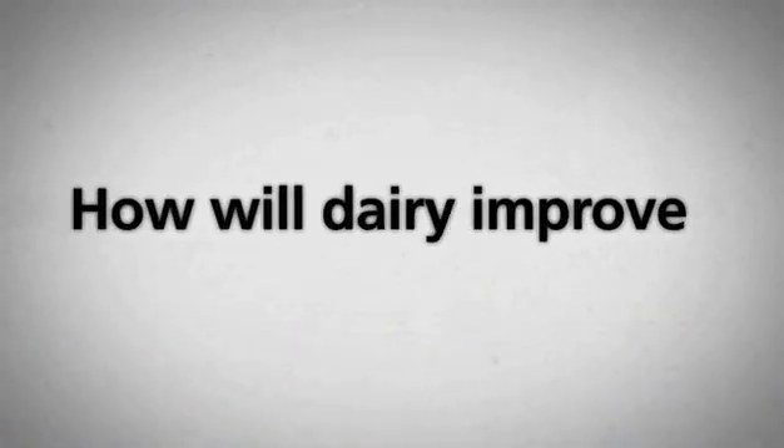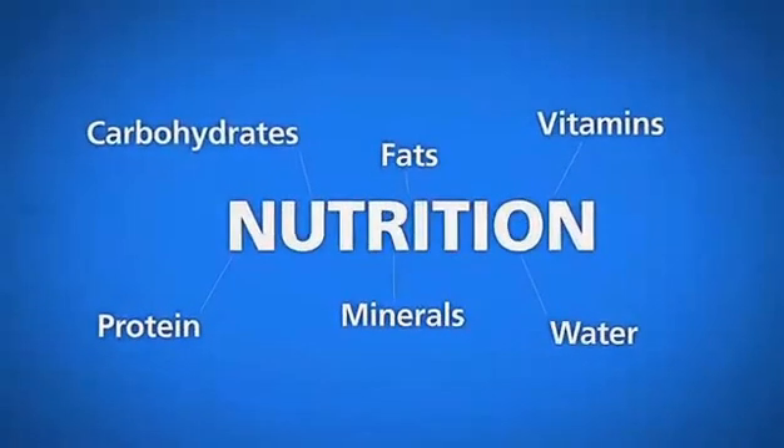But how will dairy improve to meet demand in the future? What is next? Let's take a look at one promising answer.